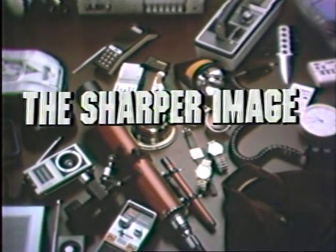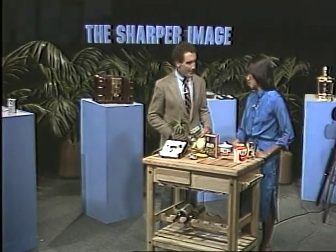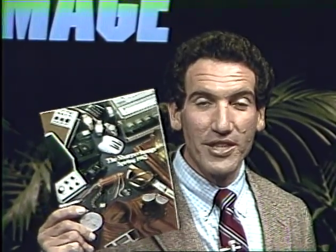Tonight: a telescope for the serious stargazer, the Quick Phone, and the accurate way to measure the salt in your food — on the Sharper Image Living Catalog with your host Richard Thalheimer. Welcome back. I'm Richard Thalheimer, and Elise Ng and I will be showing you seven of the most interesting products in the world tonight. The Sharper Image catalog comes to your mailbox four times a year. Watch tonight — it will show you seven of the products from the new summer catalog.